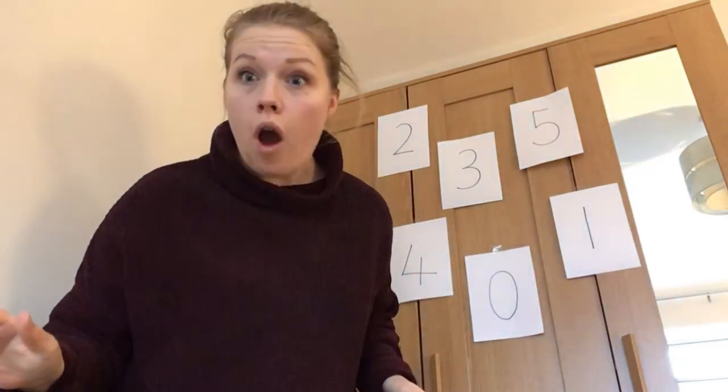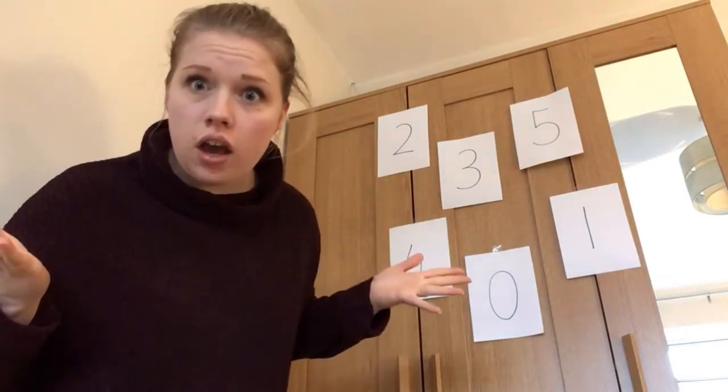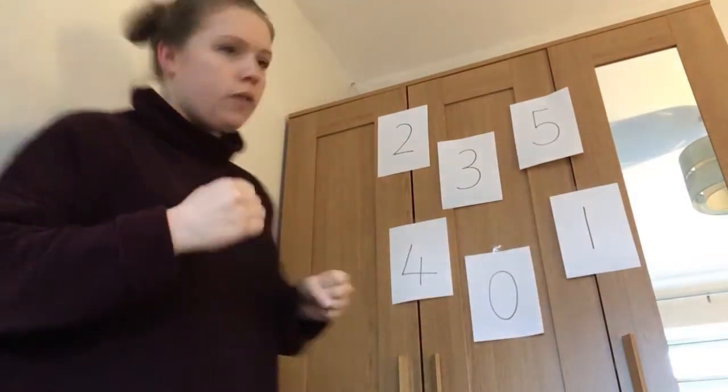We're going to do it one more time. Where's one? Is this one? Where is it? I can't see it. It's here. Yes, thanks guys. We found number one. Okay, let's go.